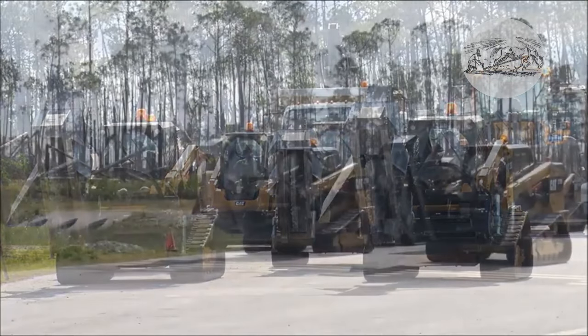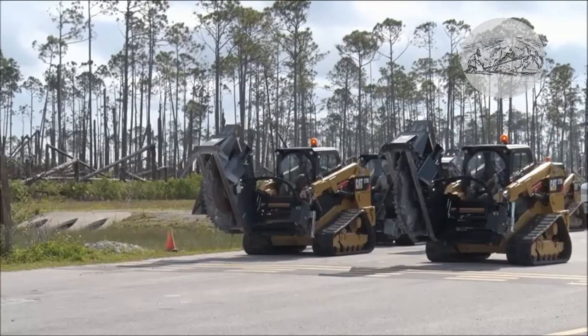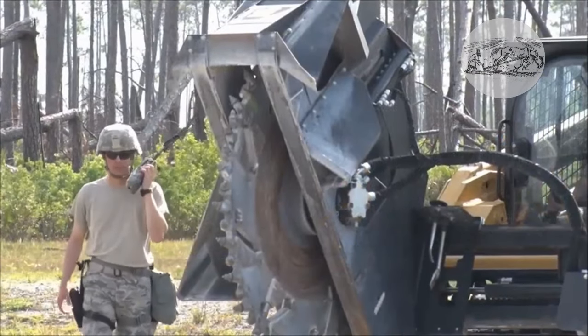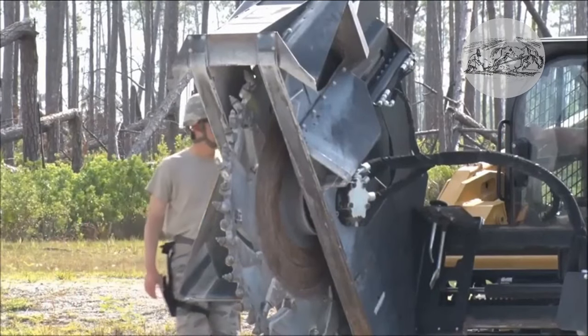The video shows Caterpillar 279D tracked skid steer loaders working with a Cat SW345 B-wheel saw at one of the U.S. Air Force bases.